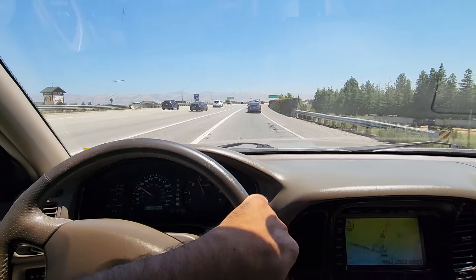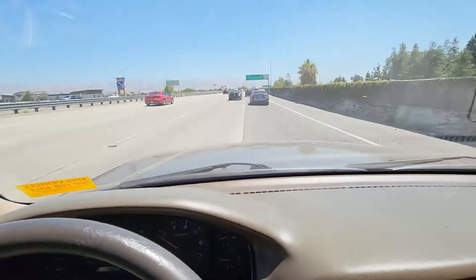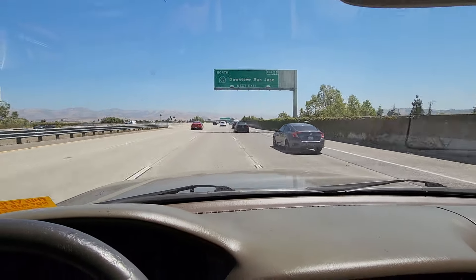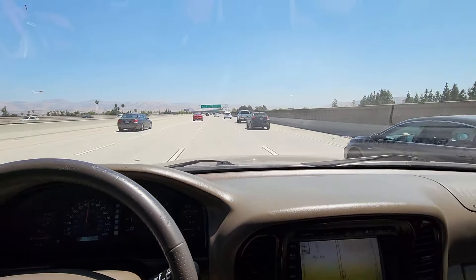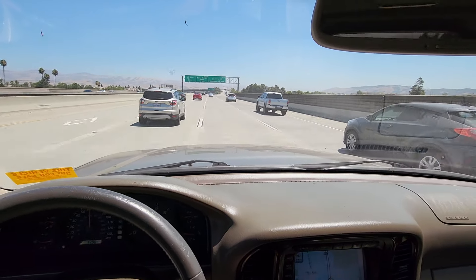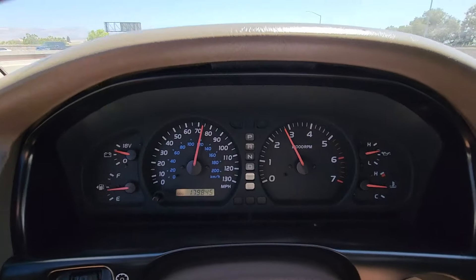A big downshift here. It's absolutely fantastic — going about 75 right now.